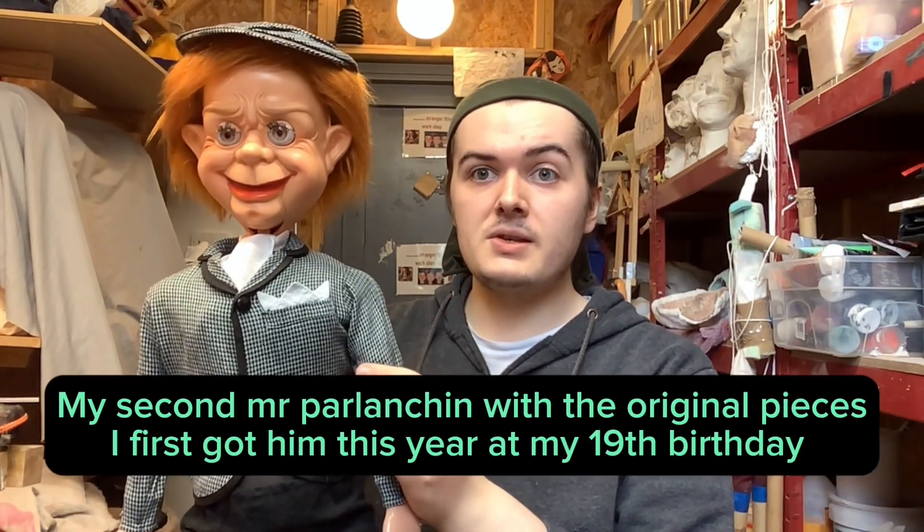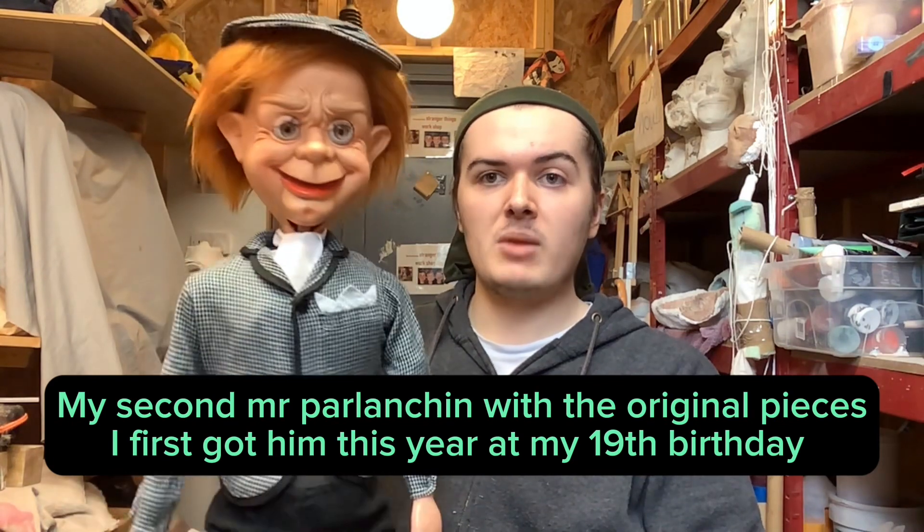This is the last one. This is another Mr. Parchin that I got — he's my second Mr. Parchin. He has his original clothes, his original body, and everything is all original. What you've got to understand is that if you find a ventriloquist dummy and it has the original vintage body then it's original, but if the body is different then it's been replaced. I'm so glad that I have an original Mr. Parchin in my collection.